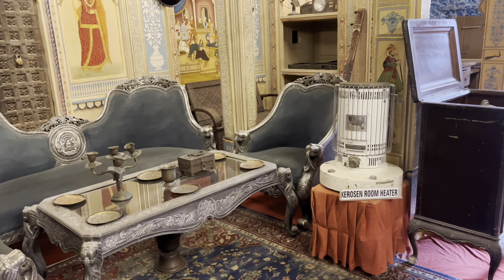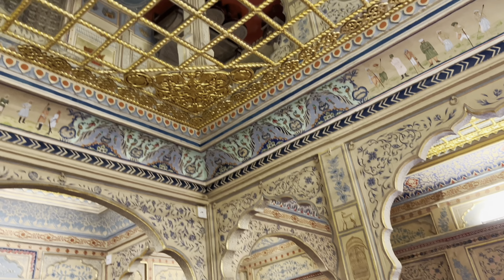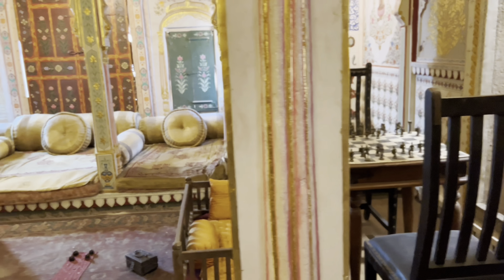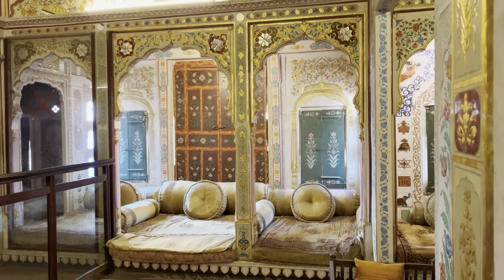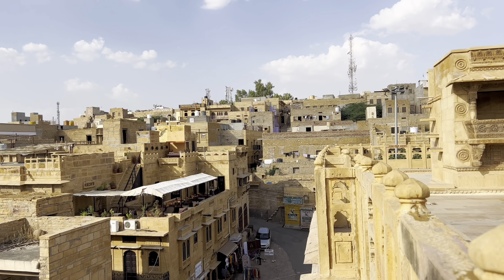Then there's another room with nice couches, a heater, and an amazing ceiling. Another room has a chess board and a nice seating area. The best part, as always, is the view from the top.